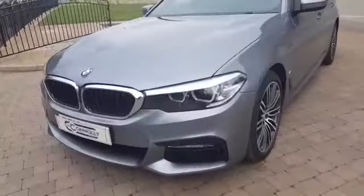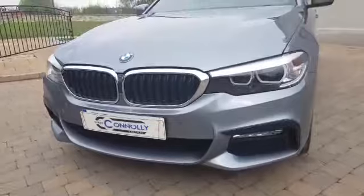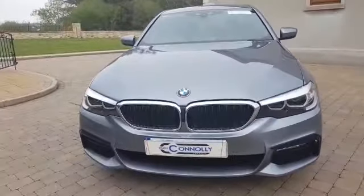Moving to the front of the car, with it being the M Sport it has the sports front bumper, it has front parking sensors, front fog lights and daytime running lights. And of course the signature twin front grille from BMW.